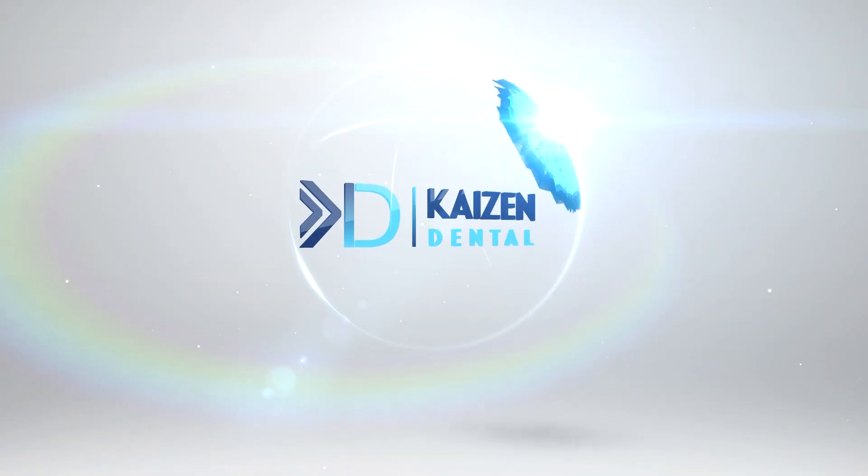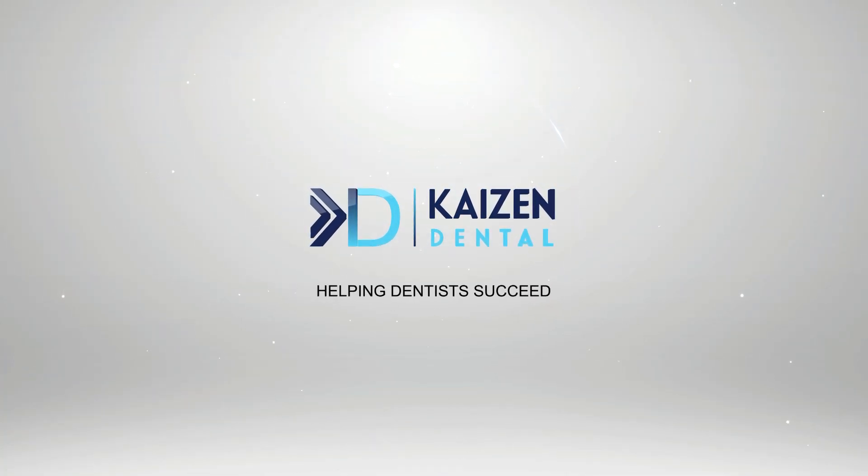In our last video we spoke about how to study smart, and a lot of you asked us to come up with more such videos. In today's video Dr. Reshma is going to share various tips on how to study. In the previous video of this series, Dr. Satish discussed smart study techniques helpful for all BDS students. The link will be in the description box below if you haven't watched. In today's session I would like to continue with what helped me in my five years of BDS life.